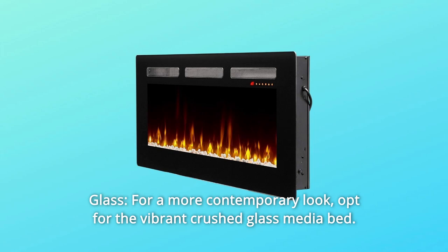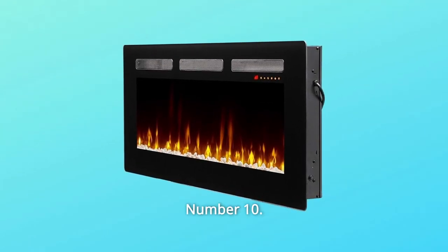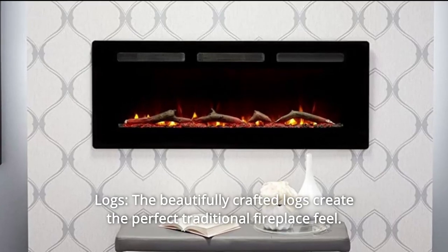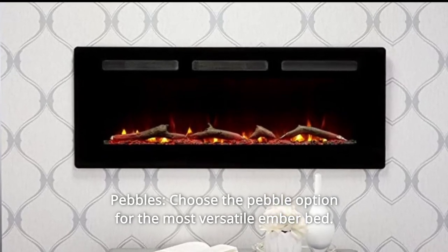Number 9: glass. For a more contemporary look, opt for the vibrant crushed glass media bed. Number 10: logs. The beautifully crafted logs create the perfect traditional fireplace feel. Number 11: pebbles. Choose the pebble option for the most versatile ember bed.